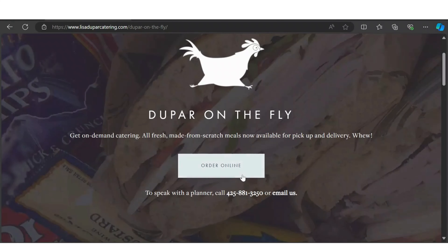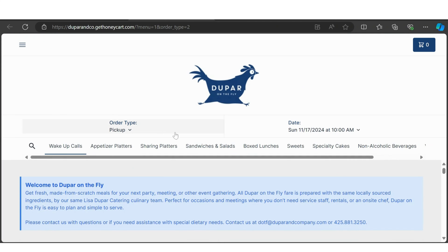Today, we're excited to announce we're launching DuPont on the Fly's new online ordering system. This quick tutorial will show you how to navigate and place an order through the new site.